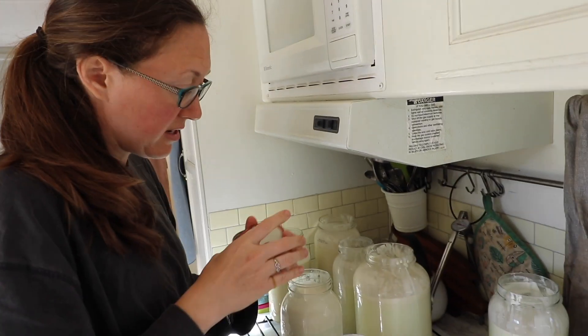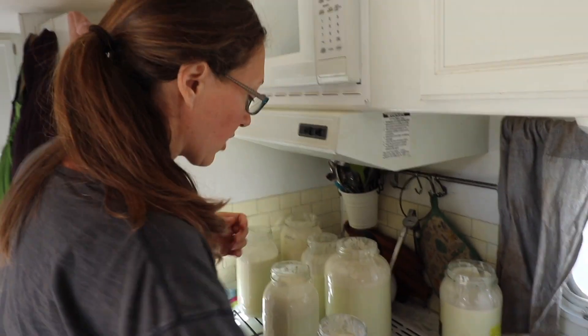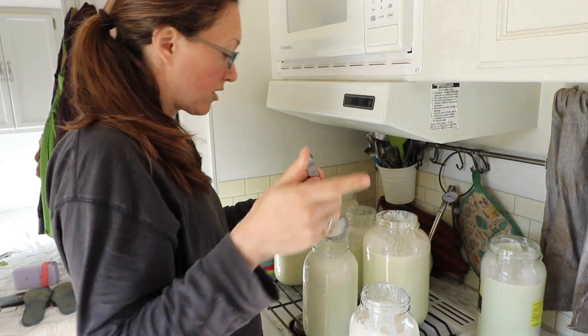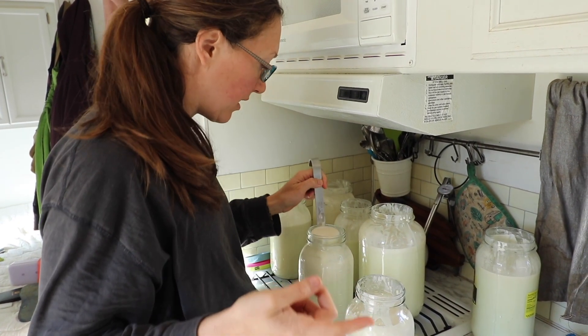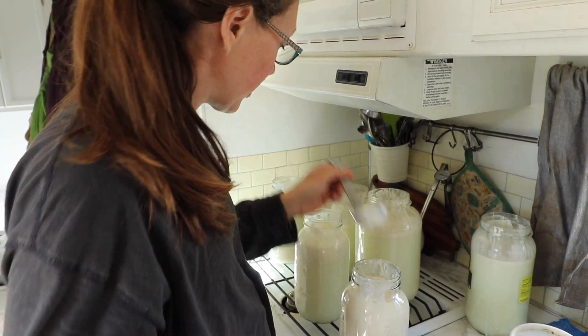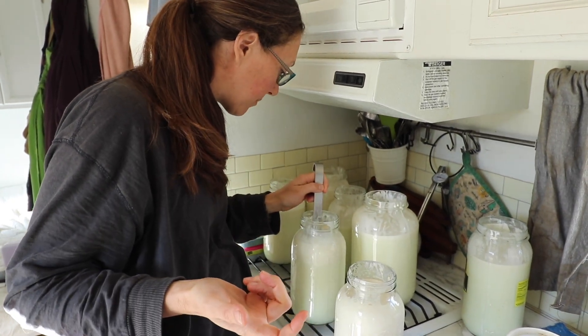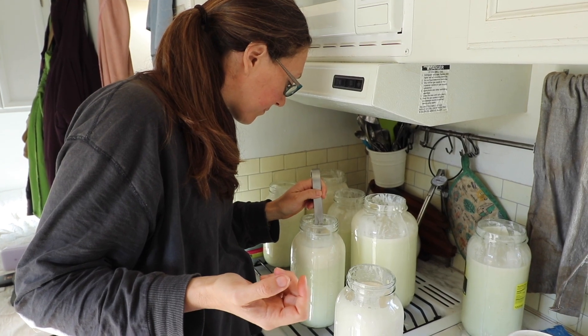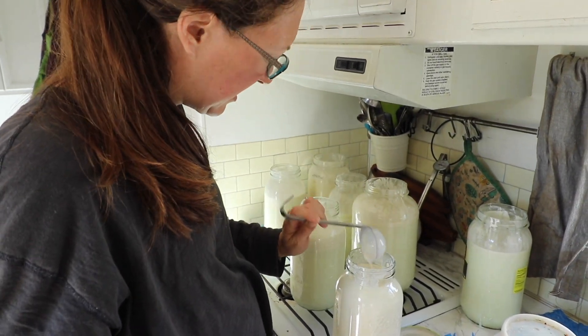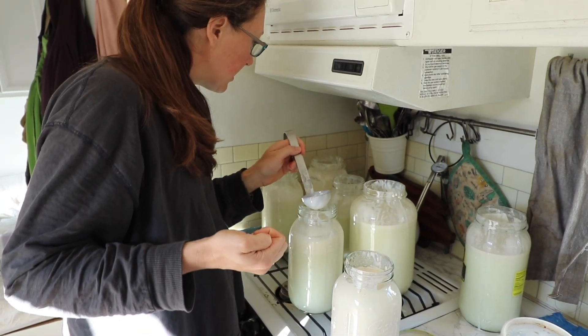We've also been making ricotta just about every week, and we've been making cream cheese, buttermilk, yogurt, and butter. Our cow has a lot of milk right now and no calf, so it's a great time for us to stockpile some of these dairy items.